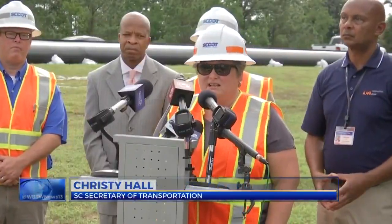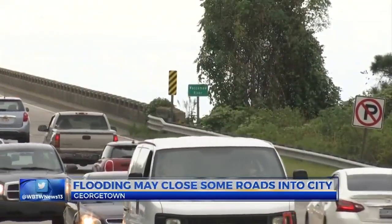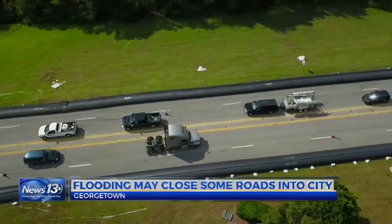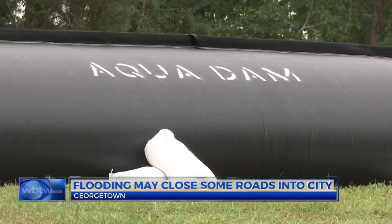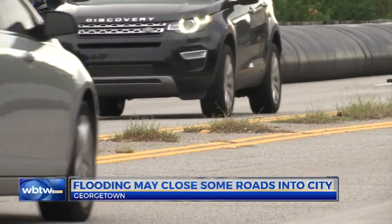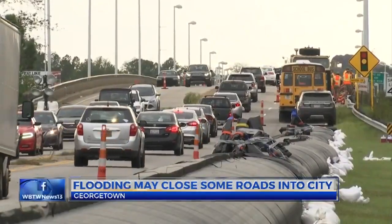This is an unprecedented event for South Carolina, especially in this region. On the U.S. 17 bridges over the Waccamaw, Peaty and Black Rivers, DOT and National Guard crews are installing 1,000 feet of aqua dams, which fill up with water to try to block flooding from roads. The goal is to keep 17 open as long as possible, but DOT forecasts say the road will likely close.